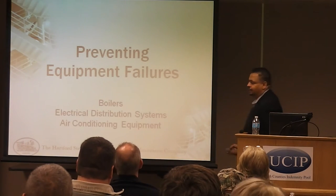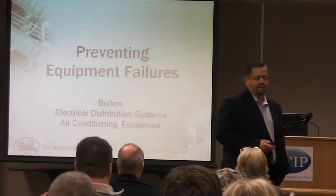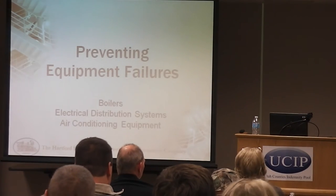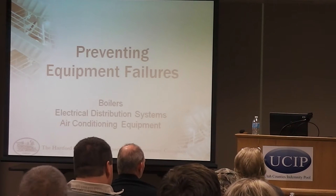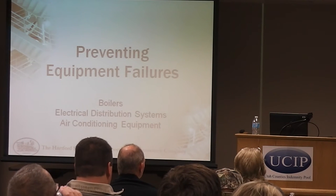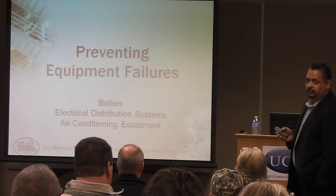Today I want to talk about the boiler inspection process, loss prevention activities. It was good to hear Jacob talk about some of the electrical inspections because one of our largest exposures where we see most of our losses is on the electrical side. He's talking about infrared inspections and things like that — those are great tools to help minimize our electrical losses.